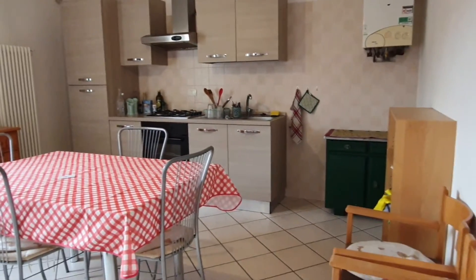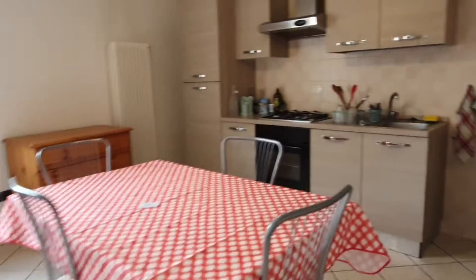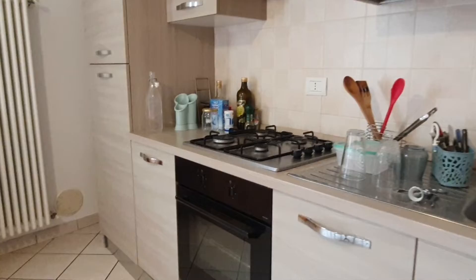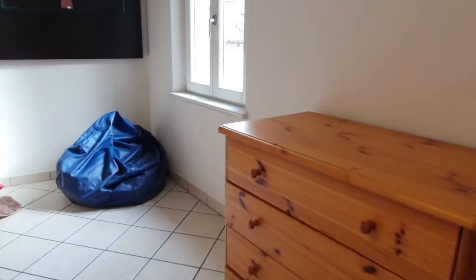This is the general view of the kitchen. As you can see, we have the dining table and some shelves here. You will have the sink, the cooker, oven, fridge, freezer, and some cupboards for storage, of course.